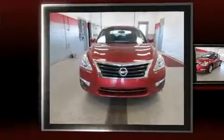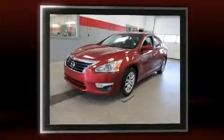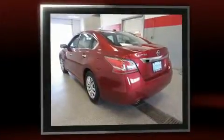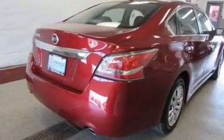Get excited about the 2015 Nissan Altima. With just over 35,000 miles on the odometer, this four-door sedan prioritizes comfort, safety, and convenience. It features a continuously variable transmission, front-wheel drive, and a 2.5-liter four-cylinder engine.